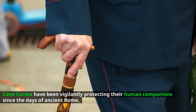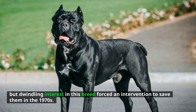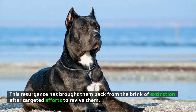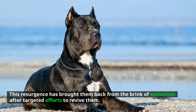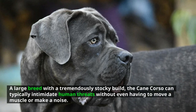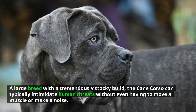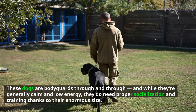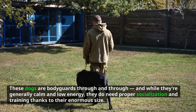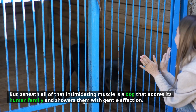Cane Corso — Cane Corsos have been vigilantly protecting their human companions since the days of ancient Rome, but dwindling interest in the breed forced an intervention to save them in the 1970s. Targeted efforts revived them from the brink of extinction. A large breed with a tremendously stocky build, the Cane Corso can typically intimidate human threats without even having to move a muscle or make a noise. These dogs are bodyguards through and through, and while generally calm and low energy, they do need proper socialization and training given their enormous size. Beneath all that intimidating muscle is a dog that adores its human family and showers them with gentle affection. Number 2: